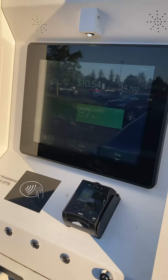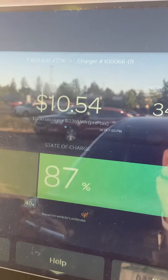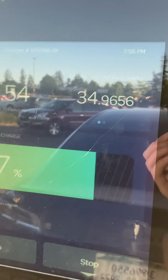Correct me if I'm wrong in the comments. We're nearly full — we started at 40% and we're now at 87%. Total running cost is $10.50 so far. It's been running 30 minutes. About 35 kilowatts gained. The speed is really slowing down right now — you might be able to see we're at 40 kilowatts charging rate. We were about twice that when we got here.